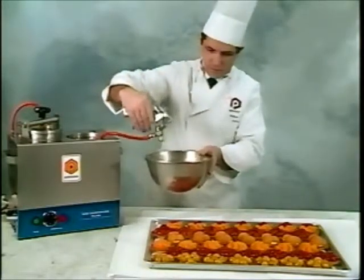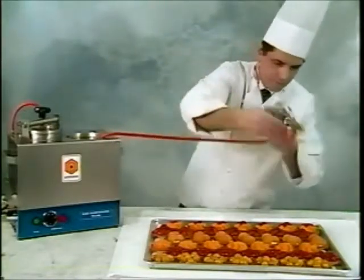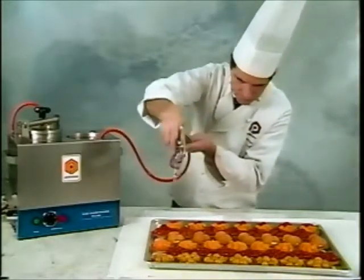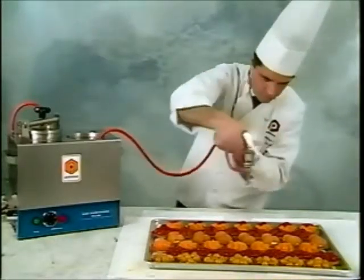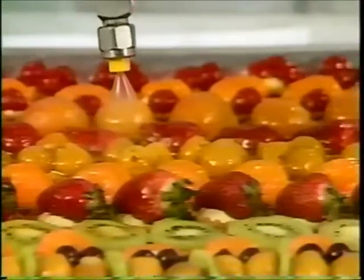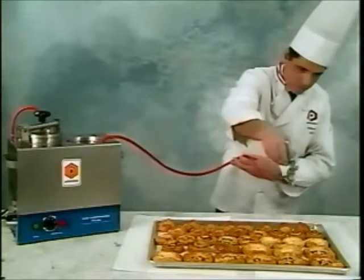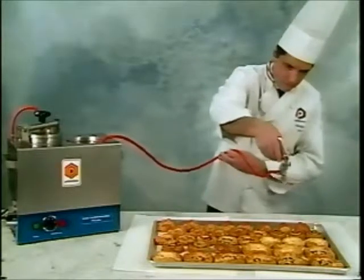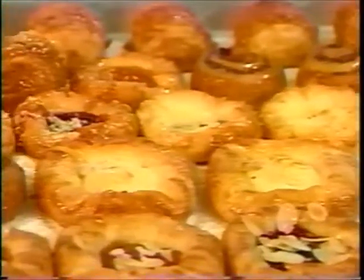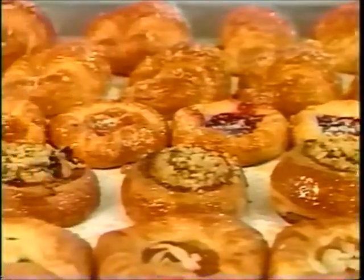Using our Star Fix apricot glaze, Petits France executive pastry chef Philippe Laurier demonstrates the auto glaze. This spray-on glaze machine is ready 24 hours a day to help you save time, improve quality, and cut cost. With Petits France Star Fix, your fruit tarts or Danish will have a consistent shine, delicate flavor, and extended shelf life.